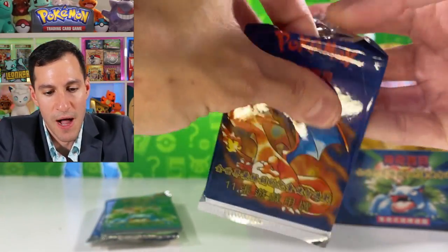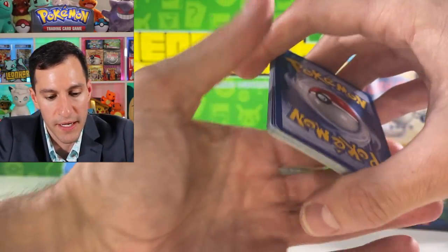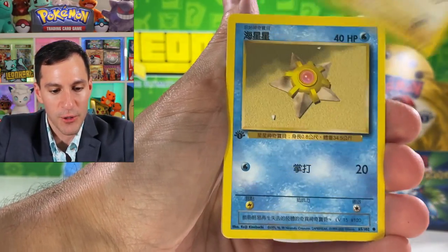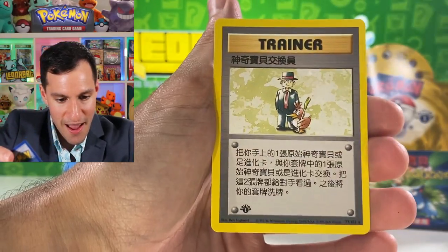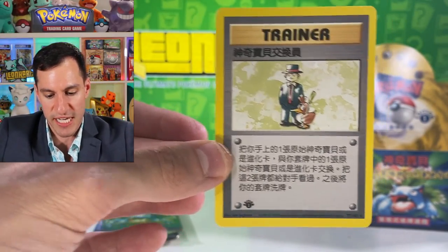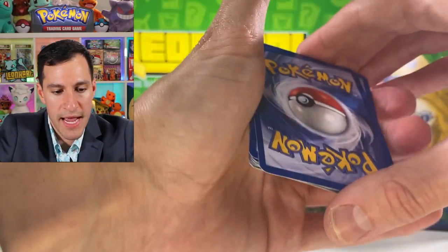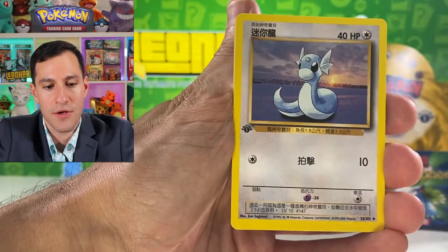Four packs remaining of the first half of this first edition Chinese booster box. Thanks again for 950,000 subscribers — I'm recording this ahead of time so we may have already hit it. Leaf energy, lightning, Wartortle, Haunter, Ralts, Vulpix, Voltorb — and Ponyta. I thought that was the Charizard for a second! But it's a Pokemon Breeder — very nice — and there's another trainer, maybe Pokemon Trader.